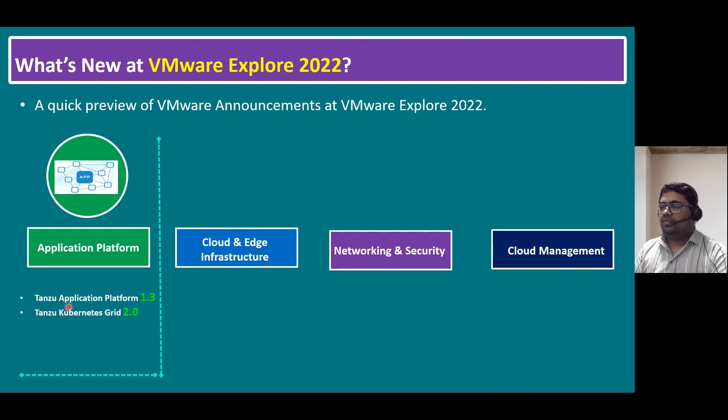Even if you are learning VMware Tanzu, you can try to start using and updating to the latest versions — TAP Tanzu Application Platform version 1.3 and TKG version 2.0.